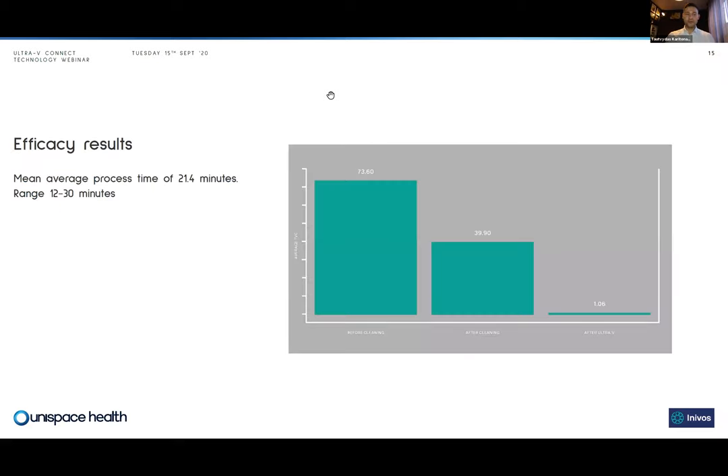I want to talk about the efficacy results — one example from the 16 studies we've done in UK hospitals that successfully implemented UVC light technology. This is specifically a study from Barnsley where they sampled multiple touch points to show TVC counts before cleaning, after cleaning, and after deployment of Ultra V. It's important to know that Ultra V Connect uses the same Ultra V Spectrum technology, which keeps the system on as long as necessary to ensure the right amount of UVC light at the point of decontamination — different from systems that measure reflected light or simply run for a fixed 10 minutes.